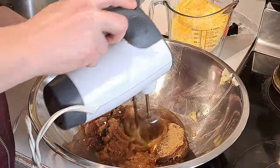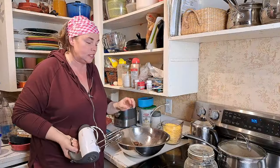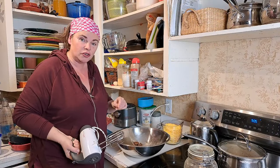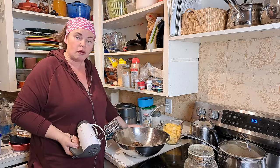I'm going to use my mixer, get this all mixed up, and then we'll be adding our flour and all the dry ingredients. We're actually going to grind up some of our own grown millet to go into this with our whole wheat flour.